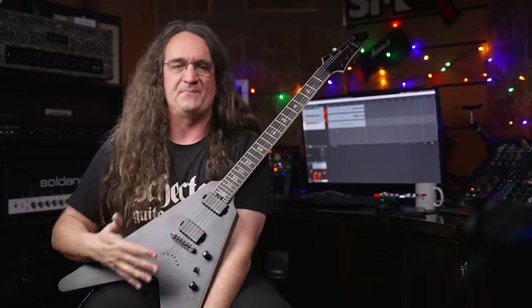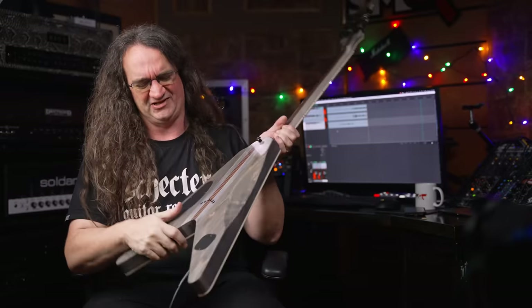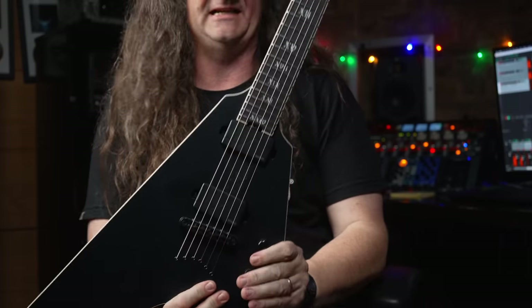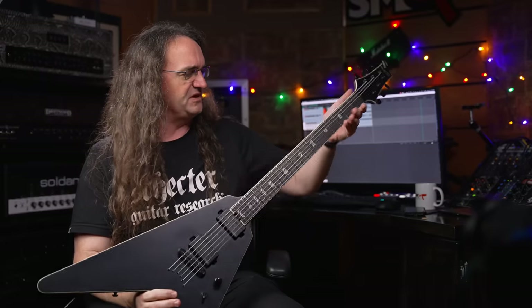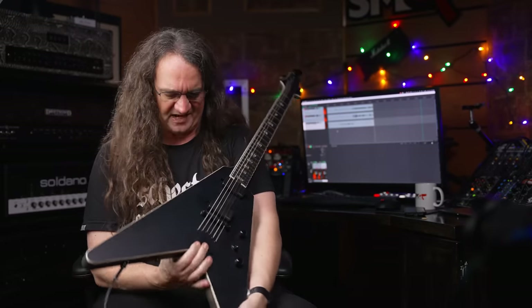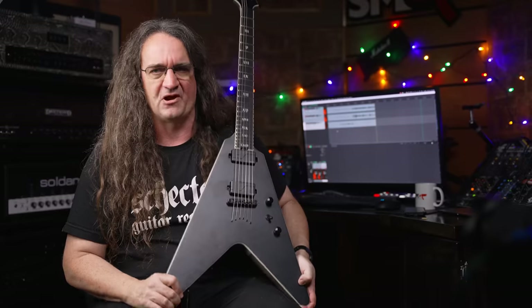I didn't want to use it on other demos until I got this shot because it is just so sweet, so beautiful — it really is. This guitar, in every sense of the word, is absolutely freaking magnificent. I'm beyond blown away. This is definitely going into my top five favorite guitars ever. Schecter just completely knocked it out of the park with this one.